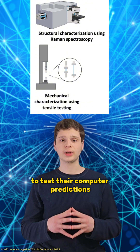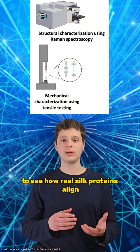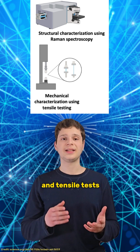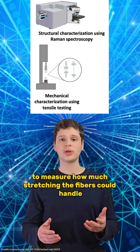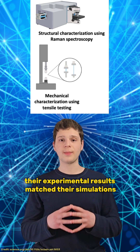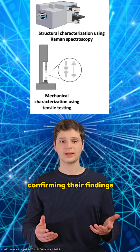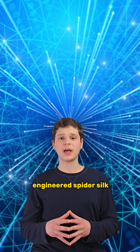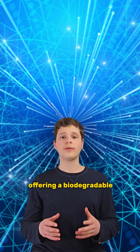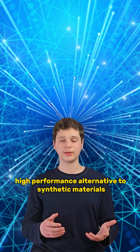To test their computer predictions, the team used spectroscopy to see how real silk proteins align, and tensile tests to measure how much stretching the fibers could handle before breaking. Their experimental results matched their simulations, confirming their findings. Engineered spider silk has the potential to be a game changer, offering a biodegradable, high-performance alternative to synthetic materials.